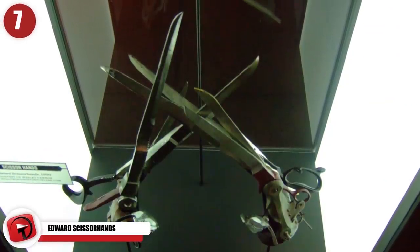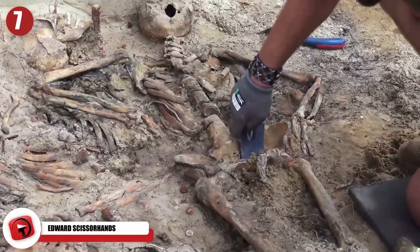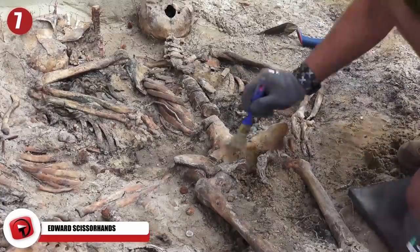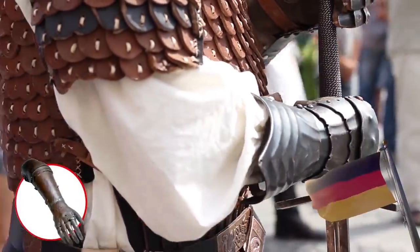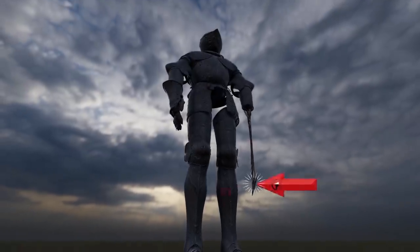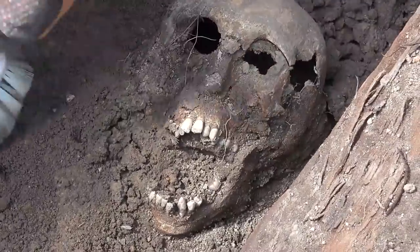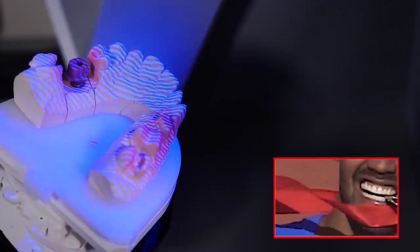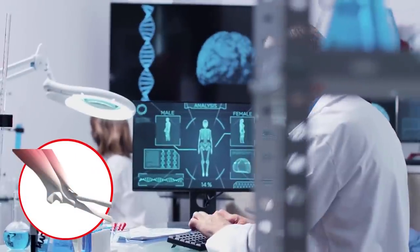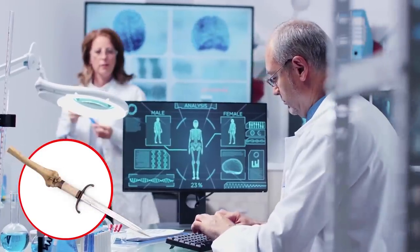Edward Scissorhands. Archaeologists have made an extremely bizarre discovery. Not only did they find a makeshift prosthetic device on a warrior buried 1,000 years ago, but rather than having an iron hand like the German mercenary, this guy replaced his arm with a sword. According to Archaeology magazine, wear found on the skeleton's teeth suggested that he had been adjusting the prosthetic straps using his mouth for quite some time. They also discovered calluses and bone spurs on the stump of his arm that showed exactly where he had replaced his limb with a sword — it had basically become a part of his body.